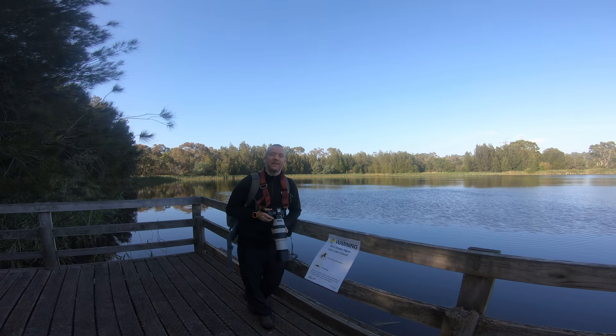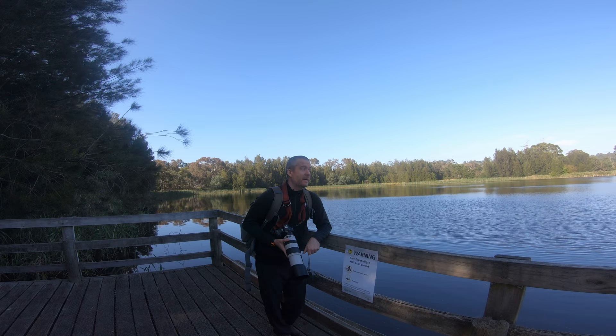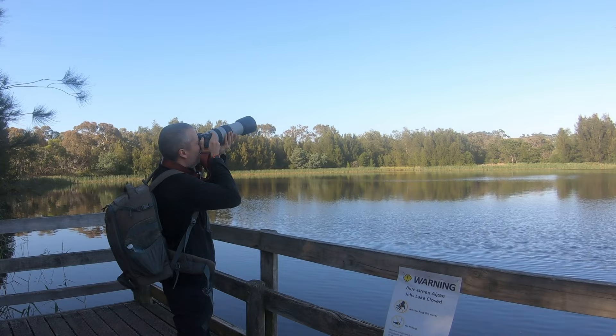Hi everyone, this is Peter here. I hope you're all having an amazing day. We are at Gels Park and right now they have a blue-green algae outbreak, so people are not allowed to go near the lake or touch the water — no fishing. I was hoping there would be more birds, but there are still quite a few white ibises and other species on this nearby conservation island, so I'm going to try and capture a few of them as they leave their nests and maybe get some nice in-flight shots.